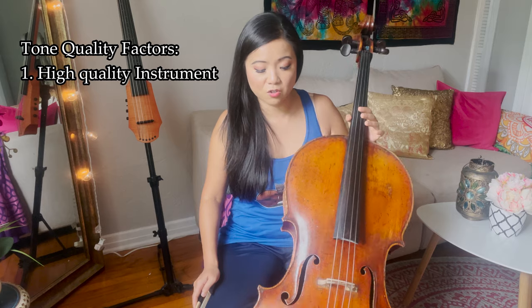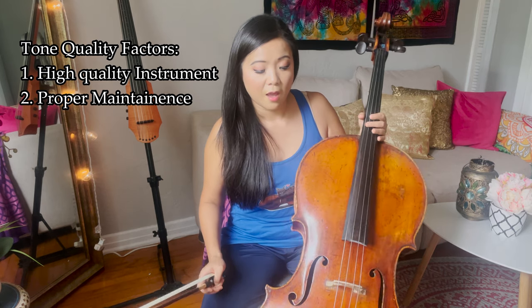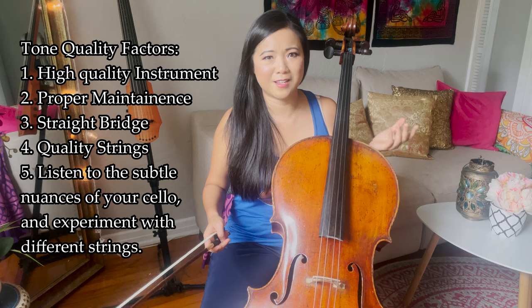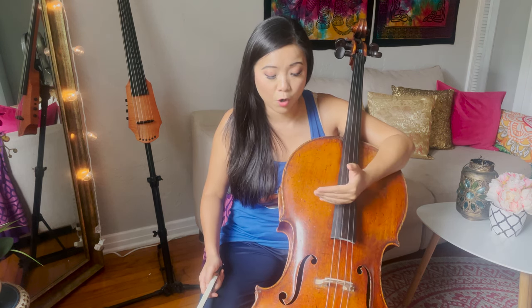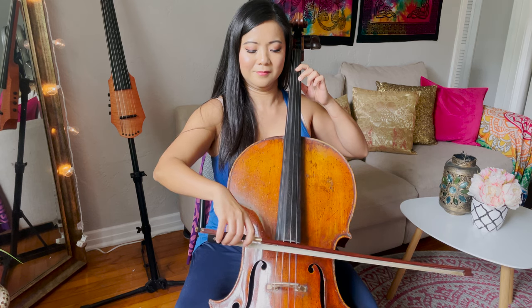This instrument has a gorgeous tone, and you guys always ask how I get such a beautiful sound on the cello. Part of it is the beauty of the instrument itself, but you also have to have good maintenance — keep the bridge straight, use good strings, and experiment with the right strings for your instrument because each instrument has its own characteristics. I also feel like instruments mold to the player's personality a little bit.